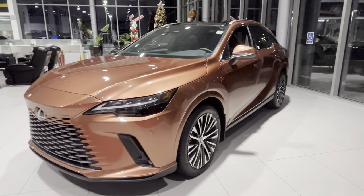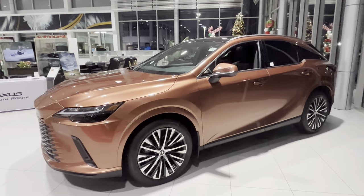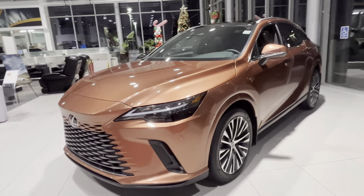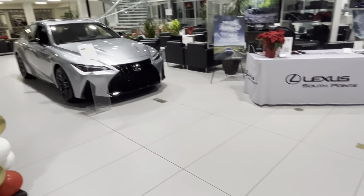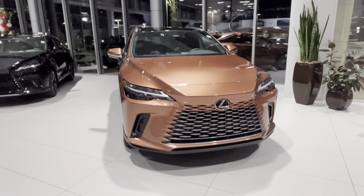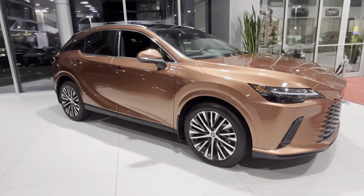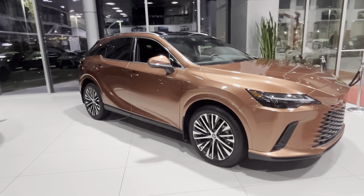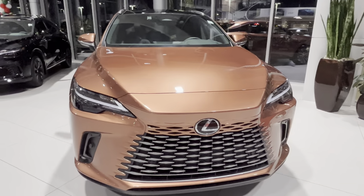Of course, a lot of people are missing the Atomic Silver that we had for years on the RX. Now we have the Iridium, which is kind of a gray silverish color, and now we have the Copper Crest as well as an option. Lexus kept the Cloudburst Gray for the RX and removed the Nebula Gray.